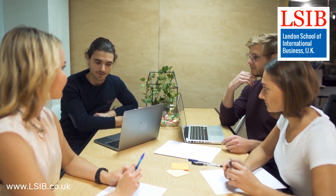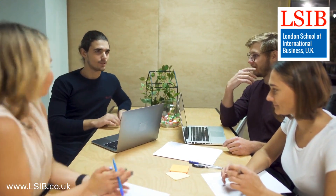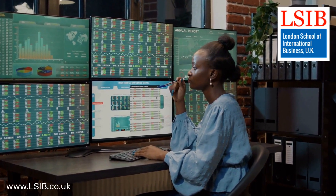Pricing strategies should align with the product's value, market demand, and competitive landscape. A well-defined pricing strategy is crucial for profitability and market acceptance.